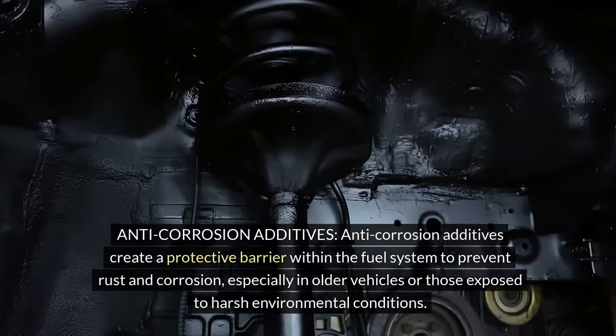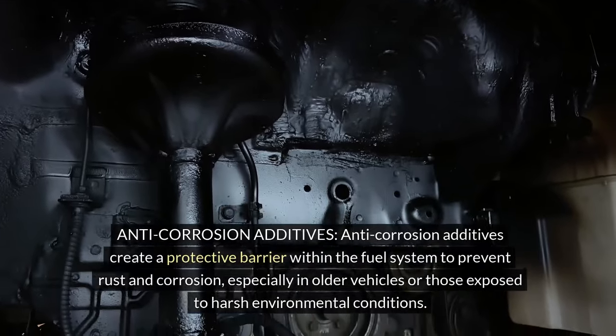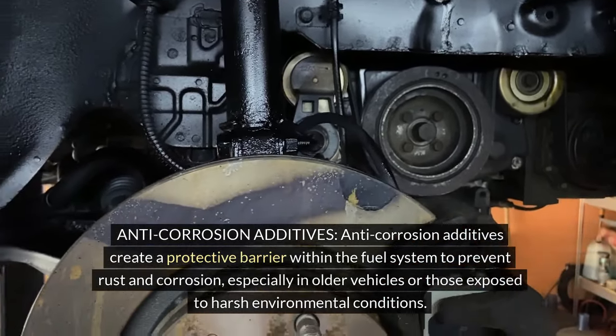Anti-corrosion additives: Anti-corrosion additives create a protective barrier within the fuel system to prevent rust and corrosion, especially in older vehicles or those exposed to harsh environmental conditions.